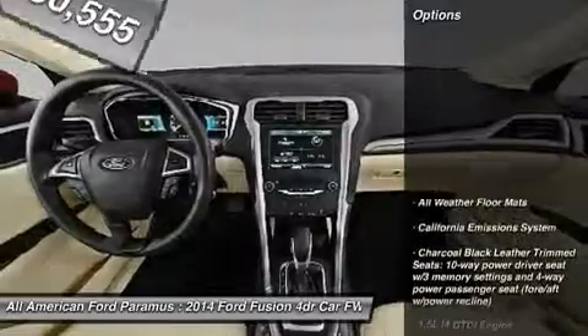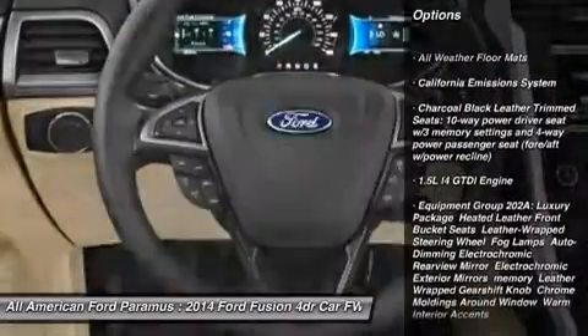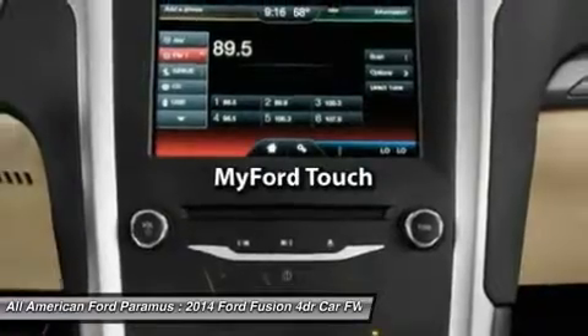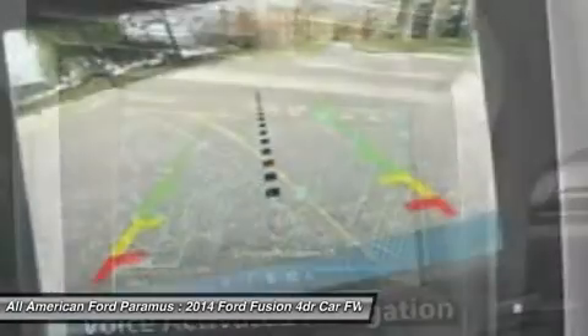Here are some of this vehicle's great options: steering wheel audio controls, anti-lock braking system, air conditioning, power steering, adjustable steering wheel, home link garage door opener, aluminum wheels, keyless entry, four-wheel disc brakes, and cruise control.